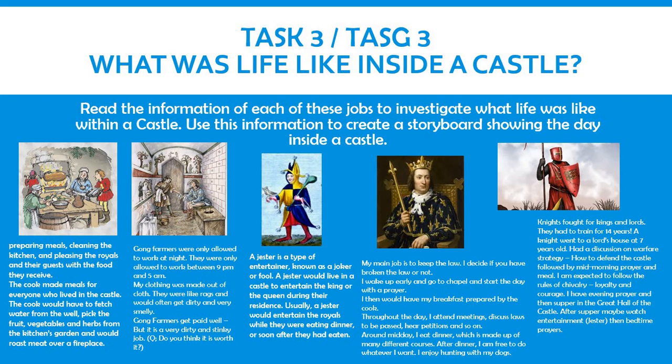For task three, you are going to be investigating what life was like inside a castle. On this slide, there is information about each of the jobs that could be found within a castle, and what their everyday life would be like within the castle. Using this information, I would like you to create a storyboard showing what the day would be like inside a castle. Please make sure you include at least six different items throughout the day. Please read through the information on this slide.